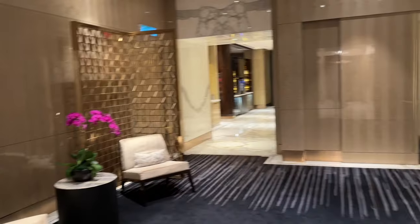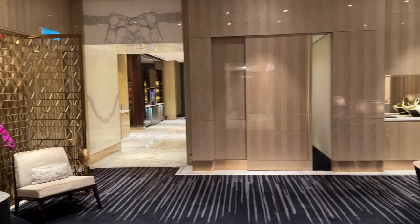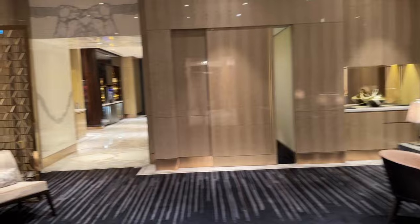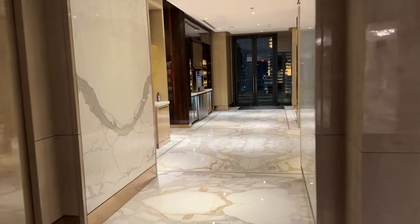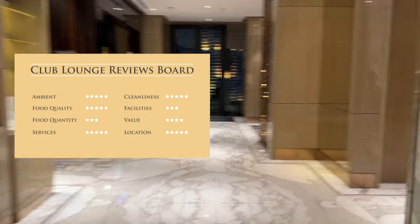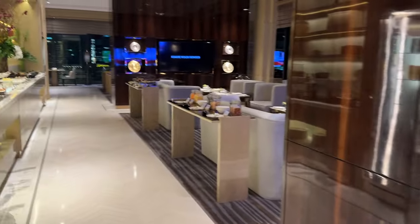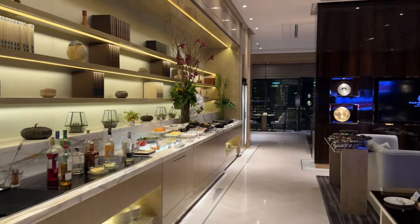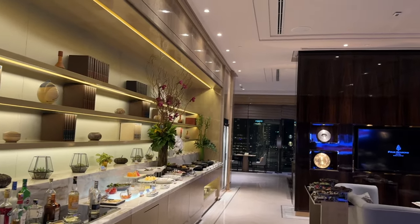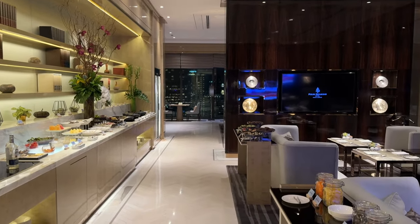To my experience, the Four Seasons Executive Lounge may not be the single best, but it's definitely one of the top five, especially for the quality of food. This is my rating for the Executive Lounge. Do you have anything else to add besides what I've shown? If you have any questions, please leave them in the comment section below. Hope you liked the video, and I look forward to seeing you again on my next video. Till then, bye!